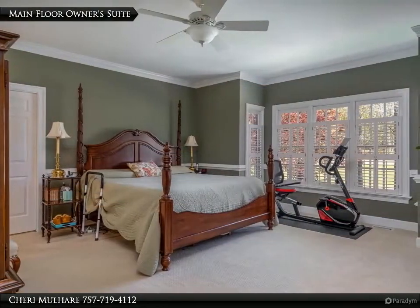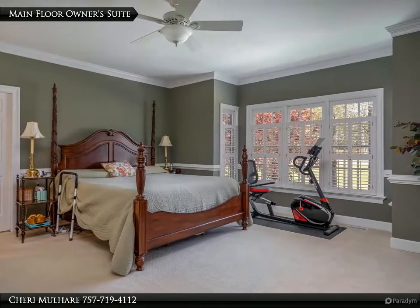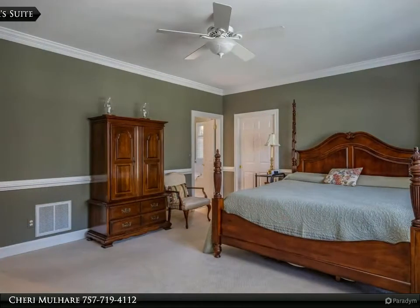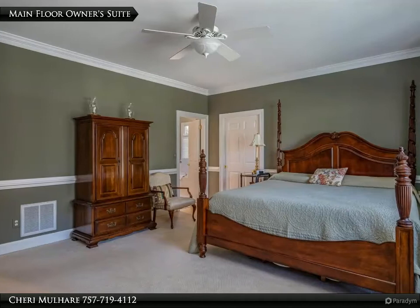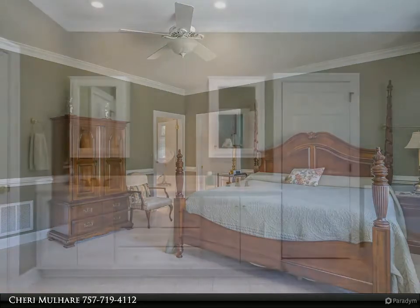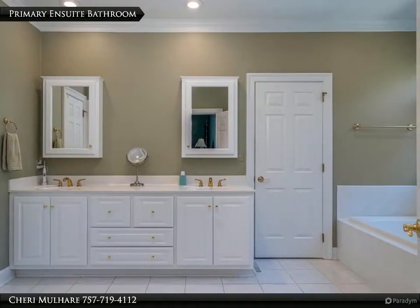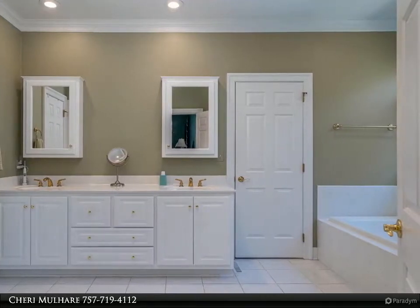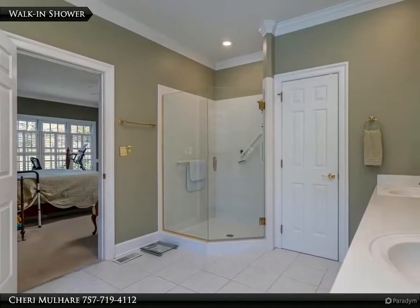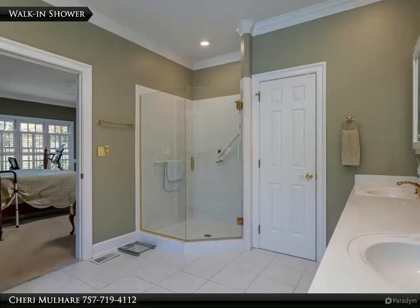One-level living continues into the main floor owner suite — a perfect retreat looking out to the golf course. This spacious retreat offers a lovely primary en suite bath. With plenty of space for two, you will appreciate beginning and ending days here. The primary en suite offers a walk-in closet, double sinks, a soaking tub, and a walk-in shower.